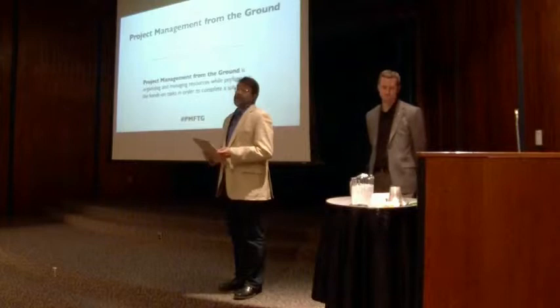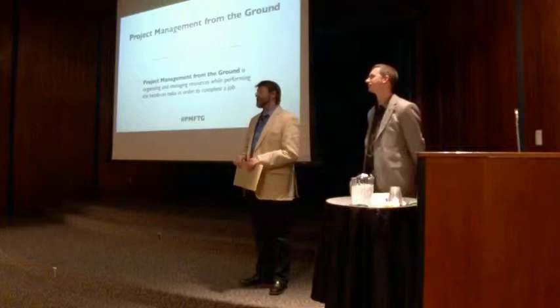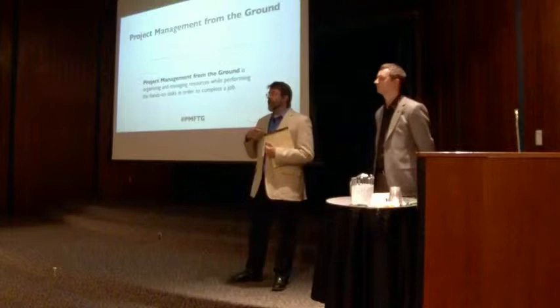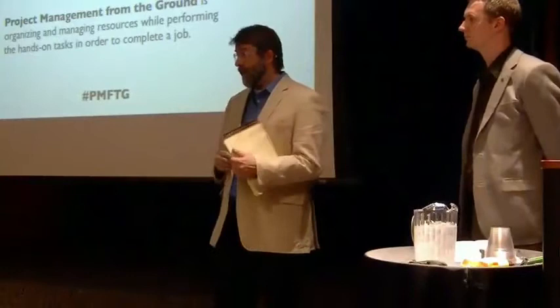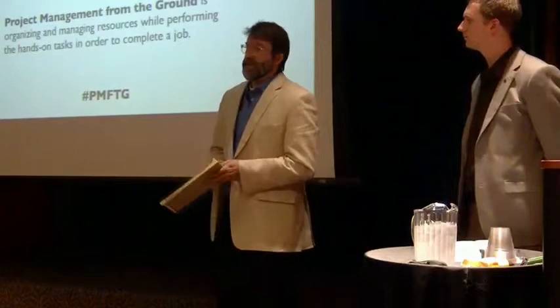So what is project management from the ground? Aaron and I are managers and we do manage projects, but we are also the people who often have to do the work on a daily basis. We were thinking about how do you actually manage projects when you have to be doing all those little things and don't have the time or resources to step back and be a project manager alone. So we wanted to look closely at our processes and share some tips and tricks that have been successful for us.